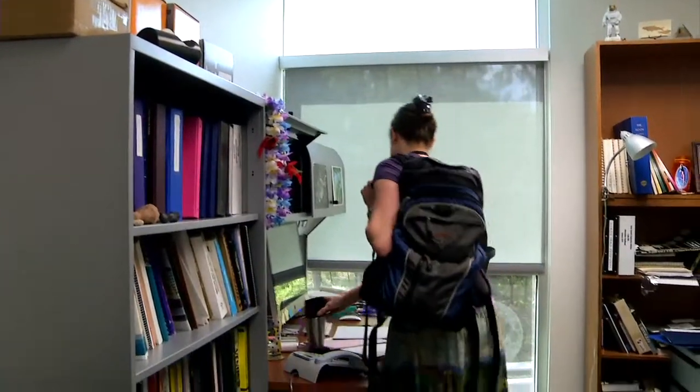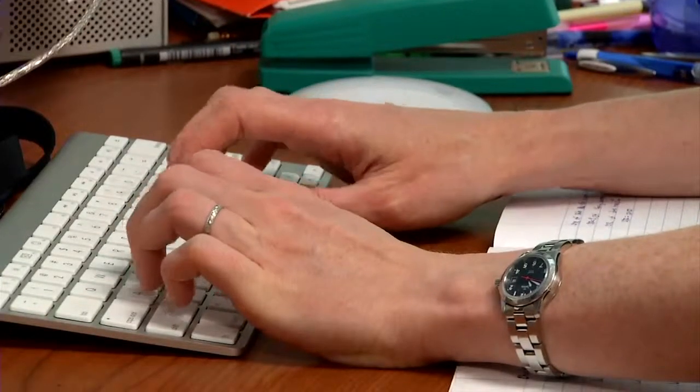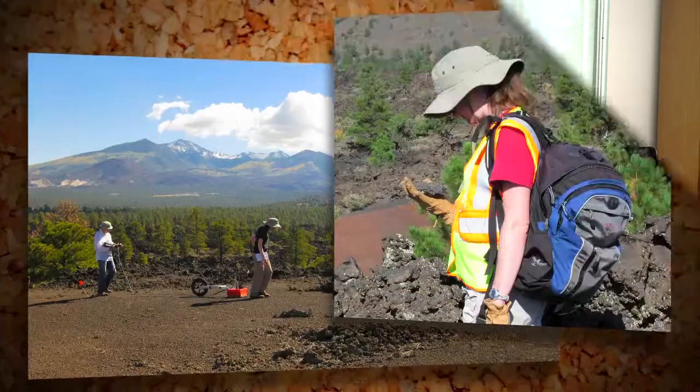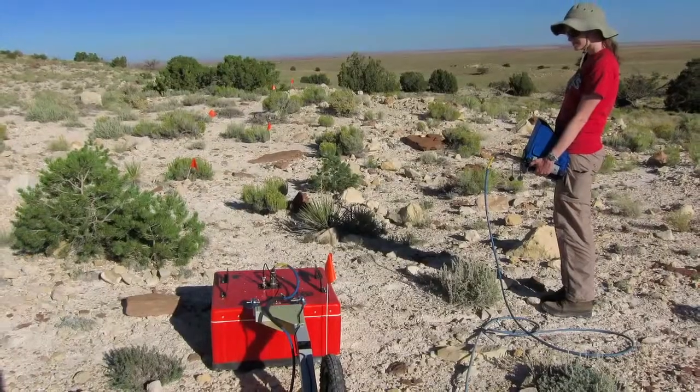Generally what I would do every day is a variety of things — I might come in and do some image analysis and then do some writing about our scientific results. Sometimes I do field work in Hawaii or Arizona, where we take a ground penetrating radar out and learn more about lava flows on the Earth.